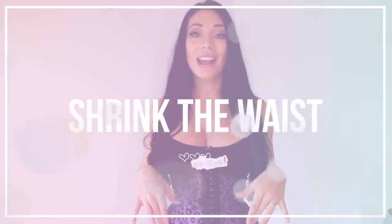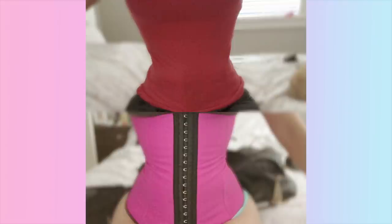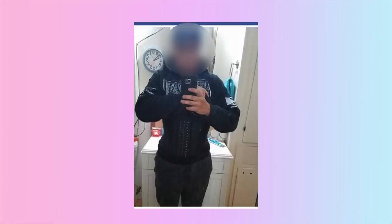Number seven: the waist trainer can help you shrink the waist and get that hourglass figure. It does help dig into that area and develop that shape — it's amazing how fast it can work. For some people within one week they notice an inch or two off their waistline without any weight fluctuations. We also have a lot of men who waist train while transitioning, looking to go from a straighter figure associated with testosterone to an hourglass figure associated with estrogen.